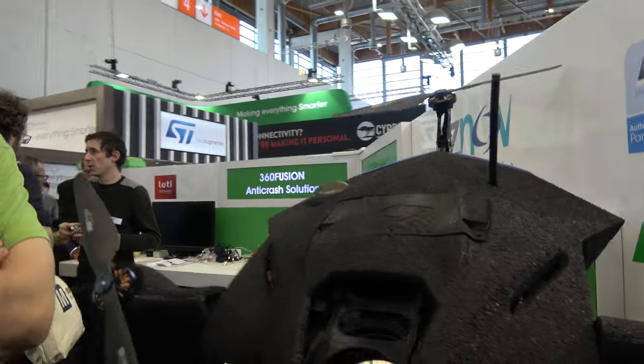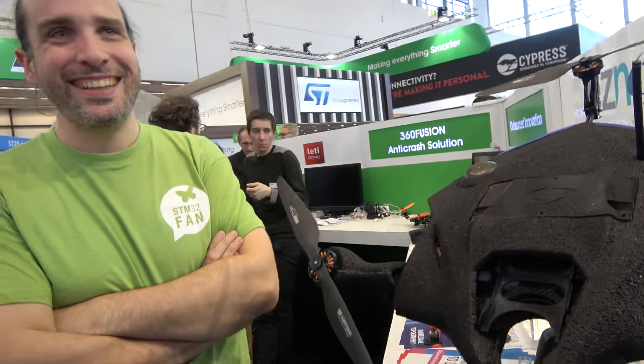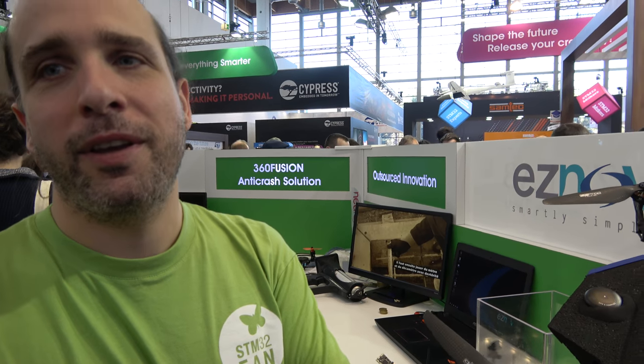So you said you have customers — you're selling? What is the price for this? It's quite cheap for this kind of product compared to competitors. It's more expensive than a DJI because they are more on the prosumer market, which is between the mass market and professional.